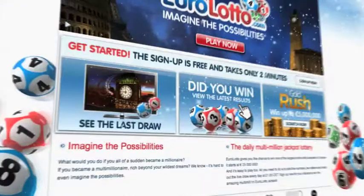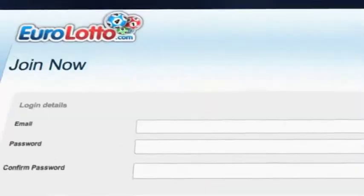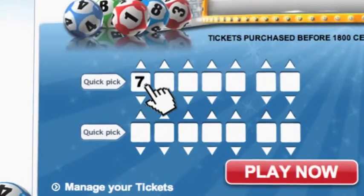Did you get your lottery ticket? Go to EuroLotto.com, click on the sign up button and fill in your details. You can then go to the lotto page and select your lucky combination straight away.